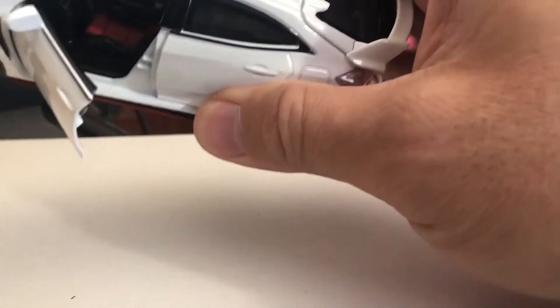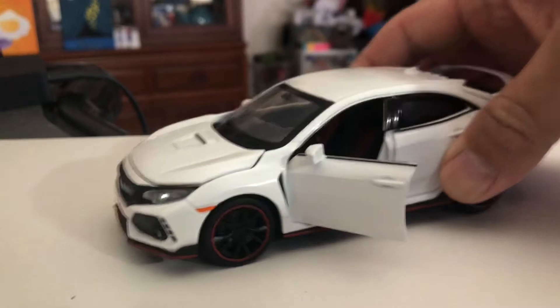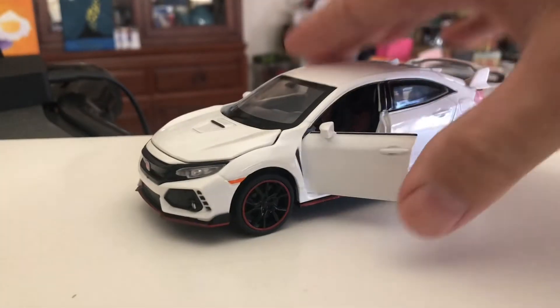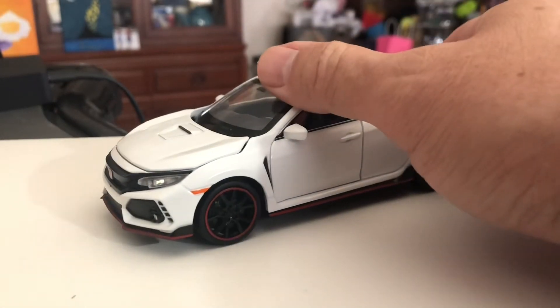It's kind of hard to see, but it does have little red seats in there. The interior does look pretty accurate. I got this off eBay with batteries — the batteries go in this little hatch area right there where the screw is — for like $21 or something like that.